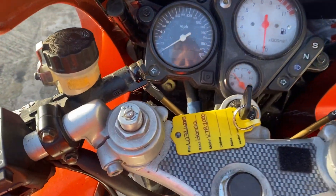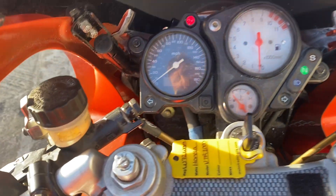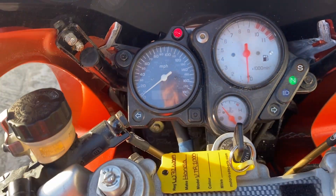The bike's showing — I'll tell you when it loads up — 30,758 miles.